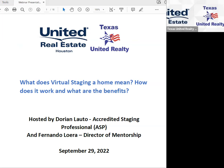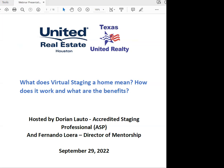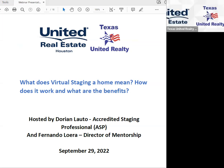Any questions before we wrap up? I just wanted Dorian to speak about virtual staging because I think it's going to help us as listing agents push our inventory and hopefully beat our competition. Other brokerages will wonder why we sold the house faster — well, we had a stager. If nobody has any questions, we can wrap it up.